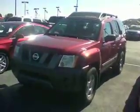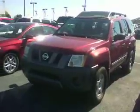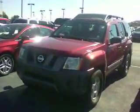Hi, this is Patrick at Bill Estes Ford. I wanted to send you a quick video on the 06 Nissan X-Terra. This one has 127,000 miles on it.